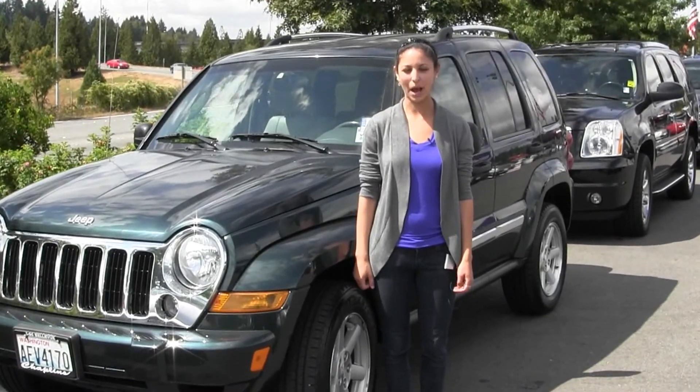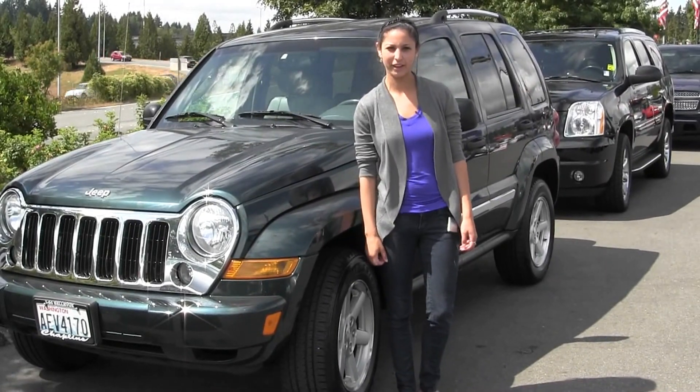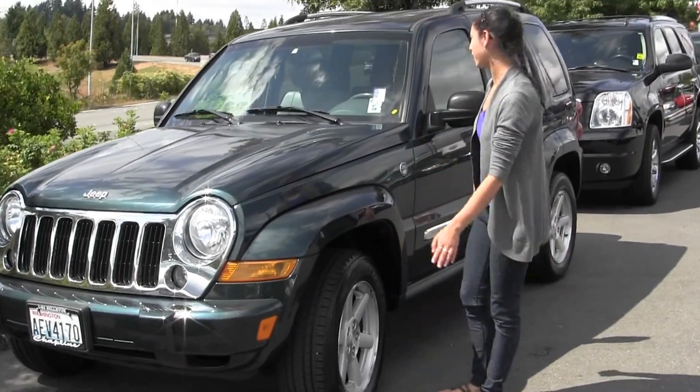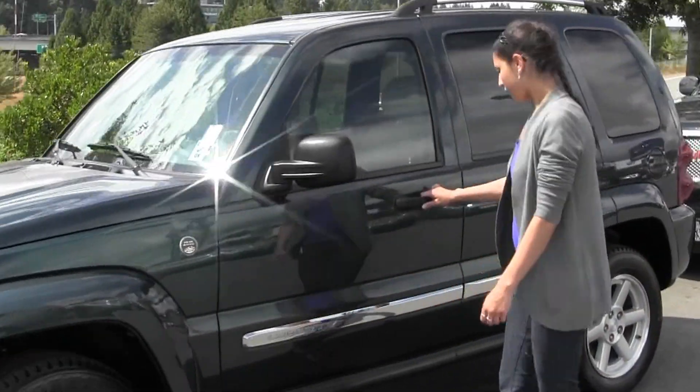Hi, I'm Miranda coming to you today from Chaplin's Auto Group in Bellevue, right off I-90 in the East Gate neighborhood. Right now we're looking at this 2005 Jeep Liberty — it's a pretty green color.